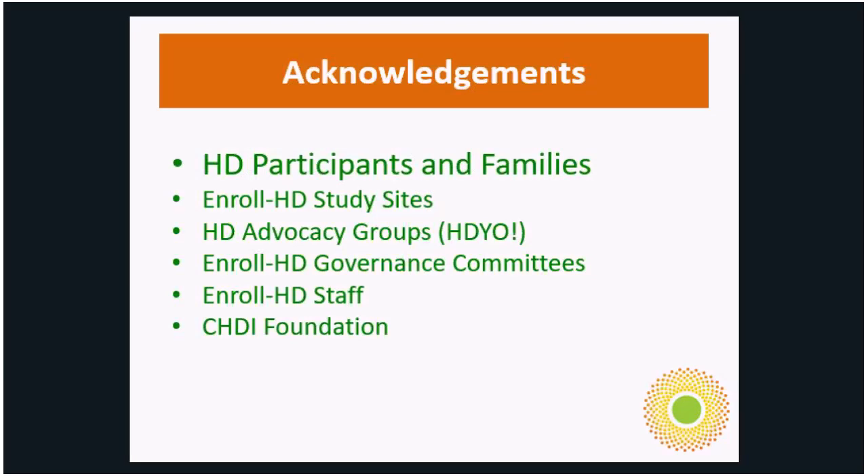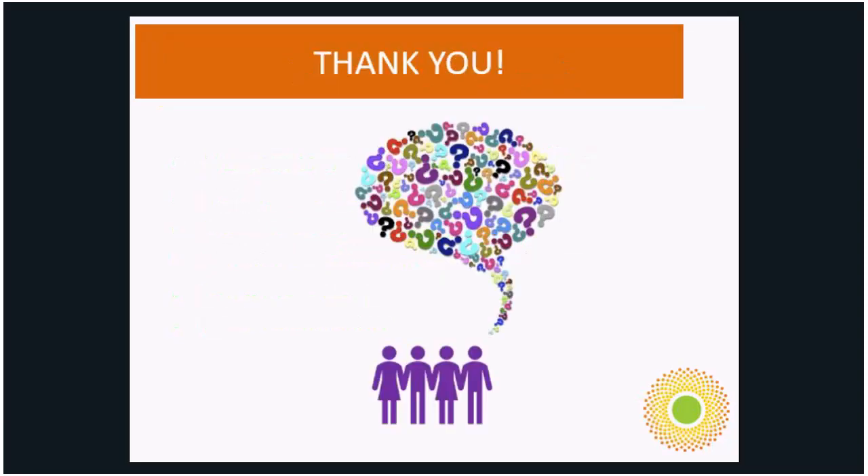I'd like to acknowledge the HD participants and families — we couldn't conduct this research without you — the enrolled study sites who do the work at site, HDYO and the other advocacy groups that help disseminate information and get people more comfortable with research, our governance committees, the enrolled staff, and of course CHDI for supporting all of these activities. Please visit the enrollhd.org website and feel free to reach out to myself, anyone at HDYO, or anyone at EnrollHD for more information.